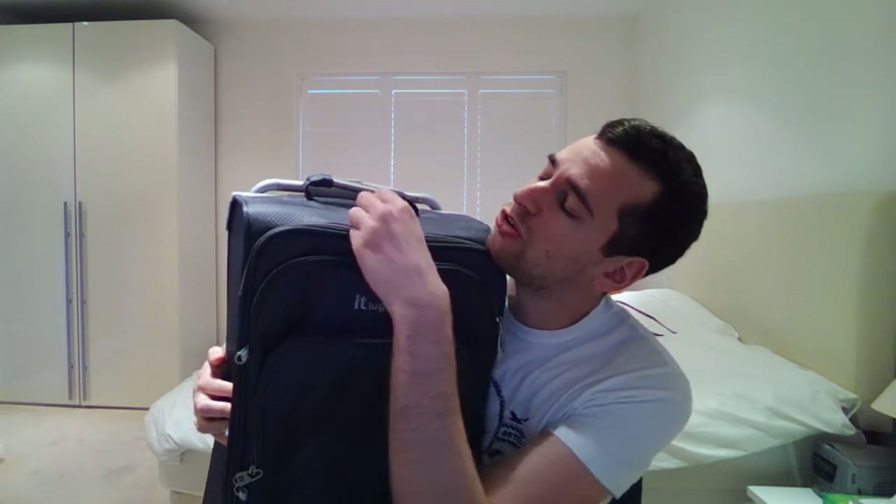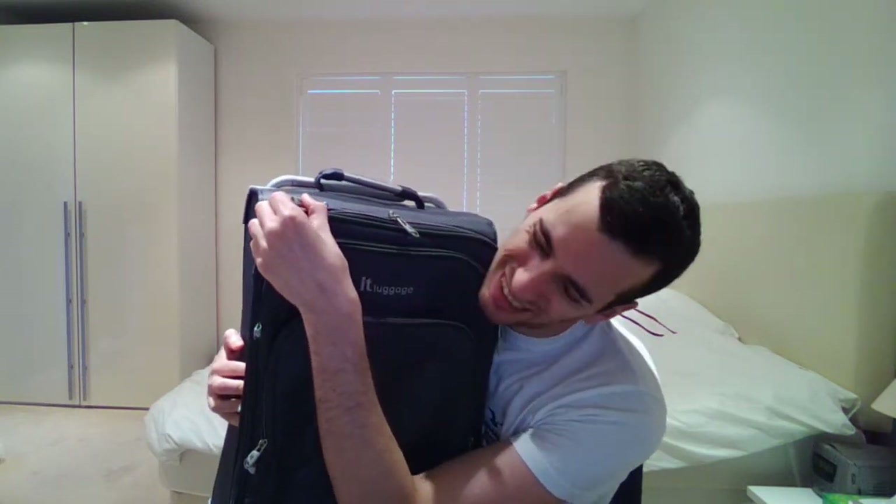I'm just going to show you one additional feature of the suitcase: the zips at the top here. You're just going to want to open them up — just grab one and yank it open. Oh, it doesn't open anymore on that side, but no worry, we've got a spare zip here, so we'll try and open this one, just force it open.